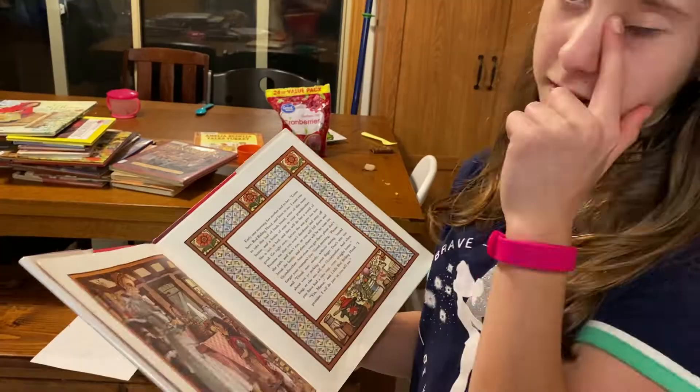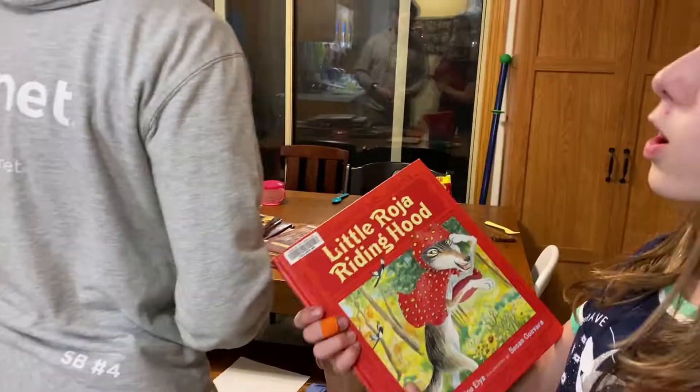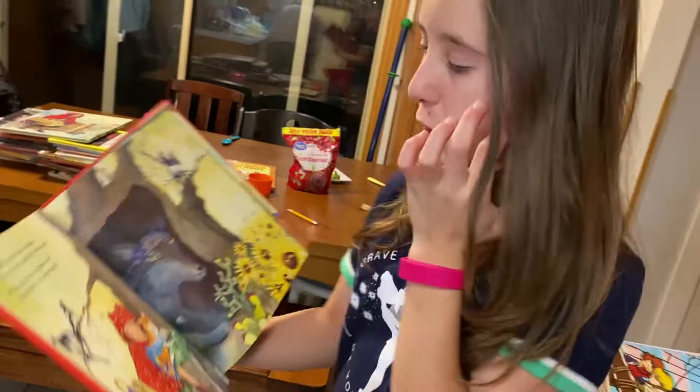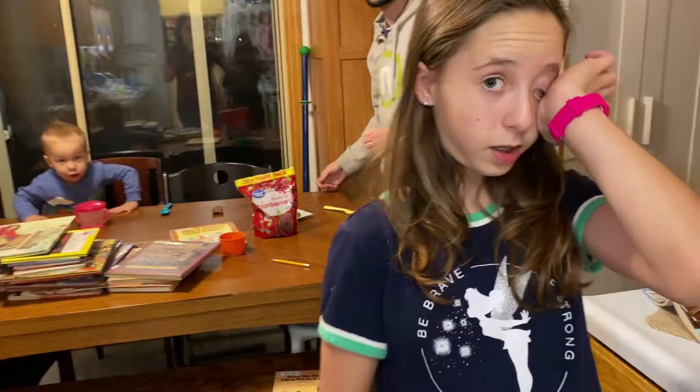And what's the other one that you really like? Little Roja Riding Hood — it's a Spanglish book. I don't really like rhyming books, but Little Red Riding Hood throws a pot of soup on the wolf in this story, so it's a modern version of it.